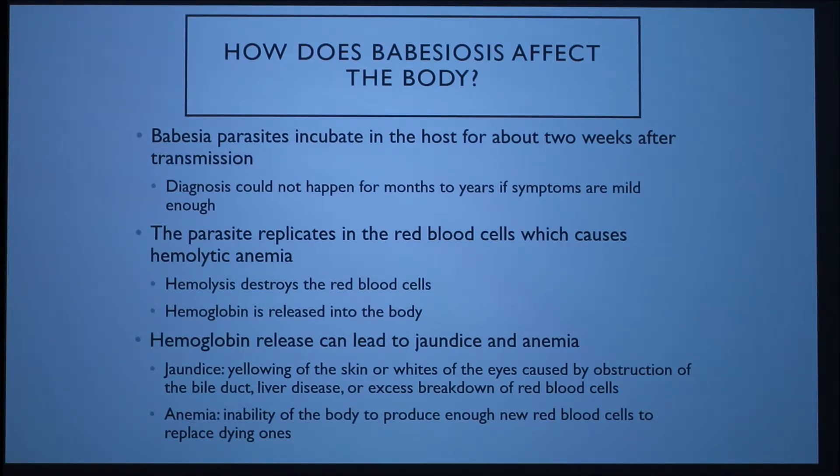The parasite enters the red blood cells and causes hemolytic anemia — hemolysis destroys the red blood cells and hemoglobin is released into the body. This hemoglobin release can lead to jaundice and anemia. Jaundice is the yellowing of the skin or whites of the eyes caused by excess breakdown of red blood cells, and anemia is the inability of the body to produce enough red blood cells to replace the dying ones.